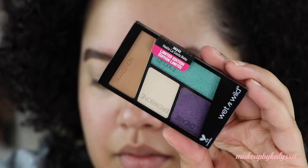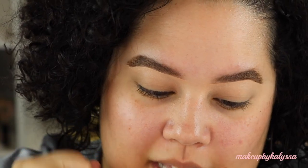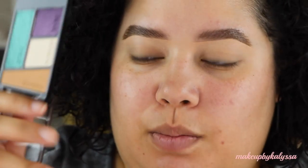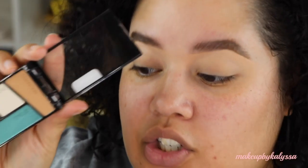This is how the eyeshadow palette looks. This eyeshadow palette is called Hasta La Costa. I actually really like it because it has embossed labels — transition, eyelid, brow bone, crease — and I think that really helps, especially for beginners who want to get fun colors like this and don't know how to use makeup.